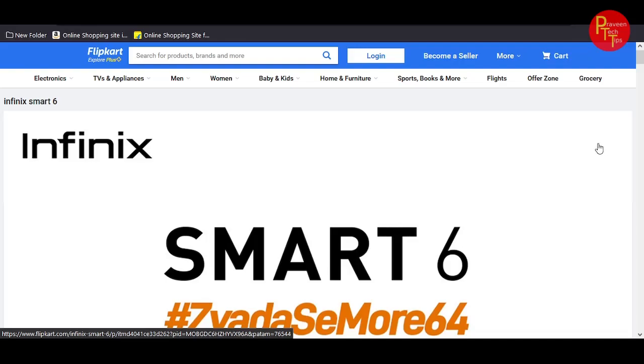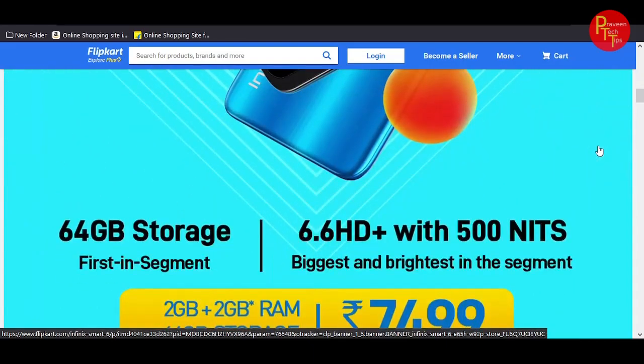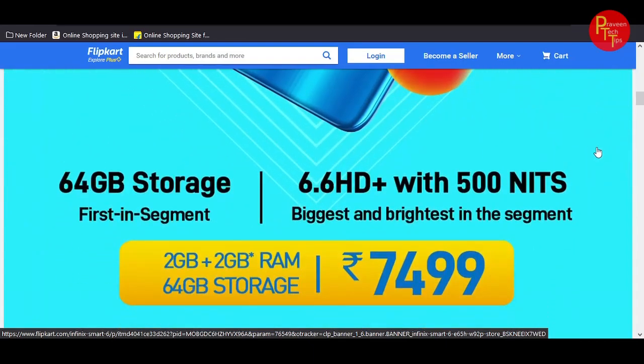First, a quick scroll through the highlights: 64GB storage, 6.6-inch HD+ display with good brightness. Also 2GB RAM plus 2GB virtual RAM, 64GB storage, at a price of 7,500 rupees.